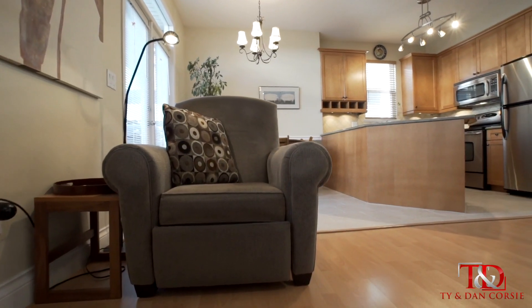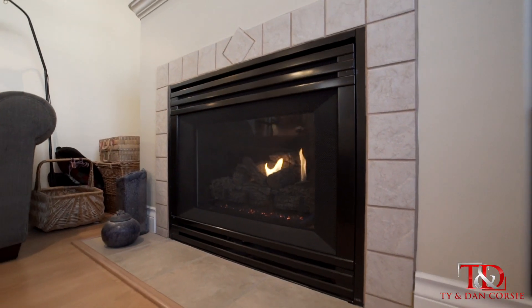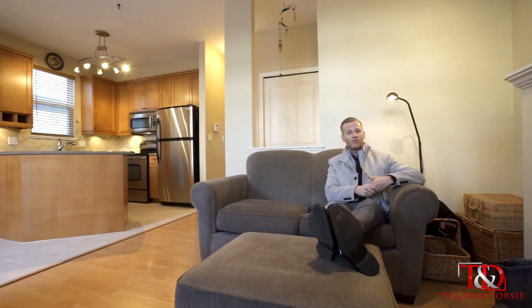You're going to love this floor plan — bright kitchen, stainless steel appliances, a cozy gas fireplace in the family room, and those double doors leading to your beautiful back deck.